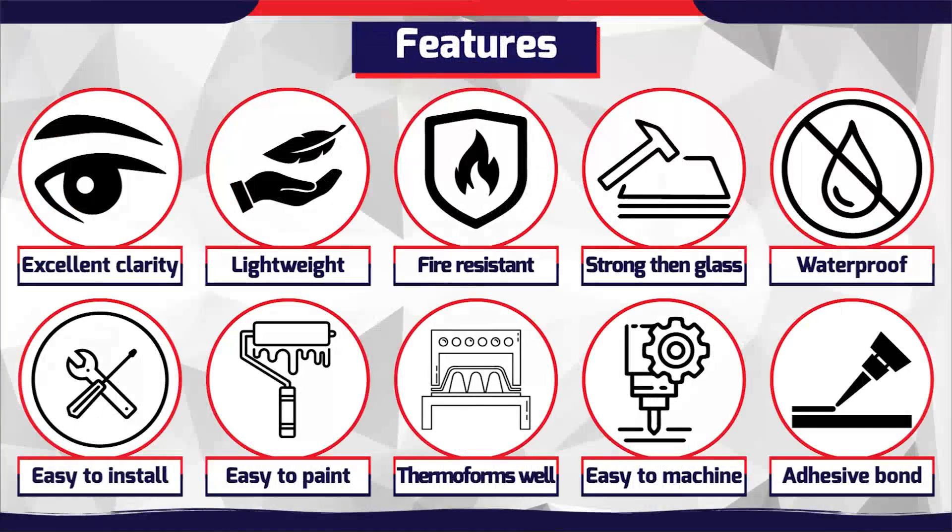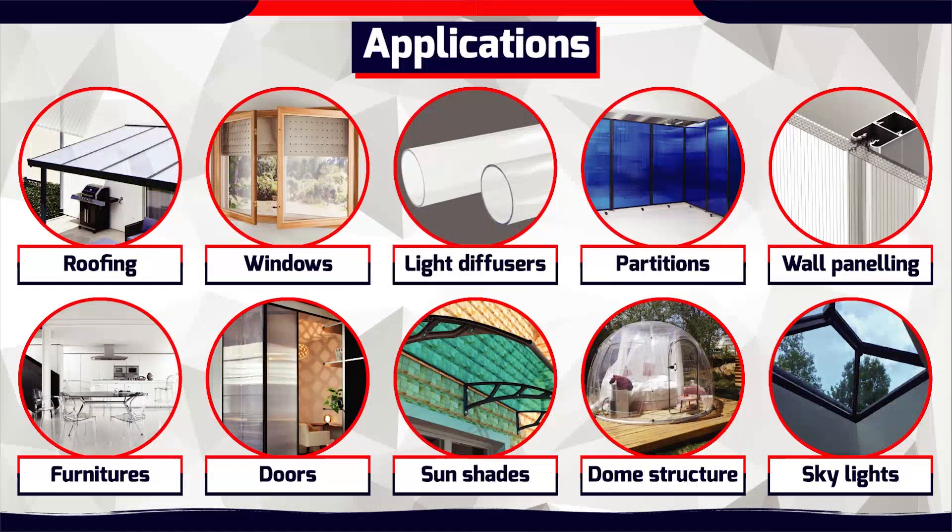Polycarbonate is a rigid, amorphous, and transparent thermoplastic material, known for its high-impact strength. With optical clarity of 92%, UV stabilization, and bulletproof strength, polycarbonate is widely used for: